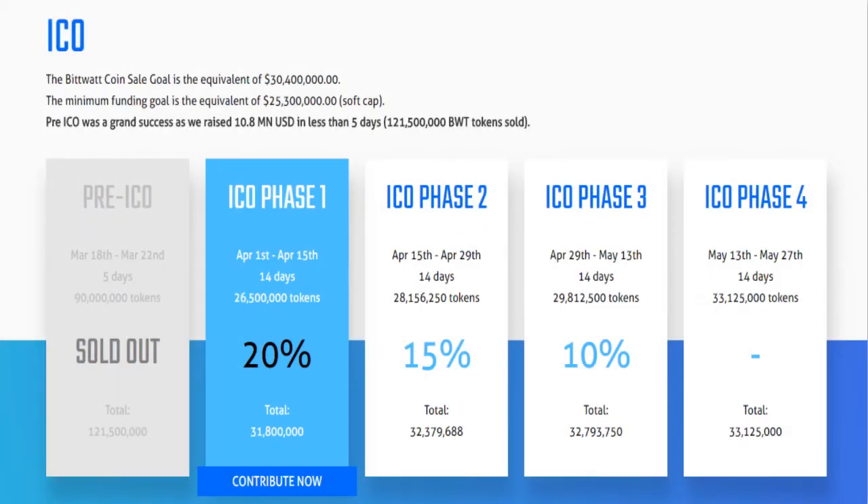ICO: The BitWatt coin sale goal is the equivalent of $30,400,000. The minimum funding goal is the equivalent of $25,300,000. The softcap pre-ICO was a grand success as we raised $10.8 million in less than 5 days.